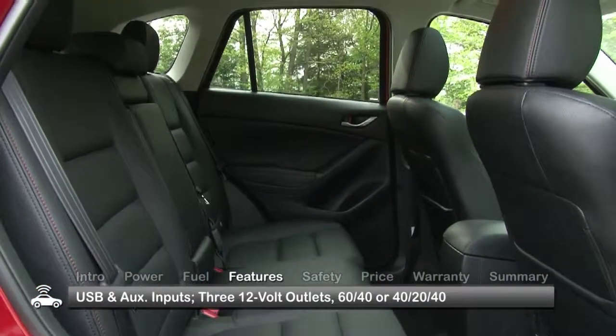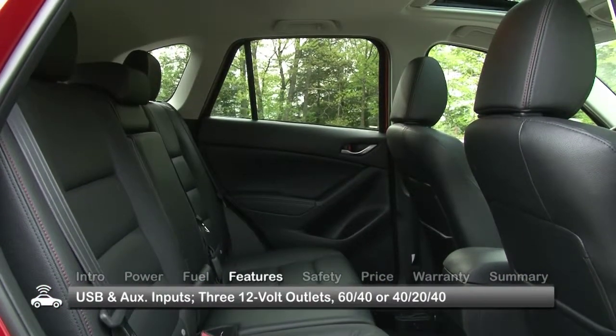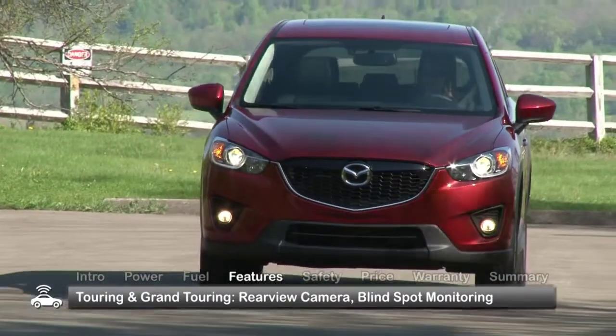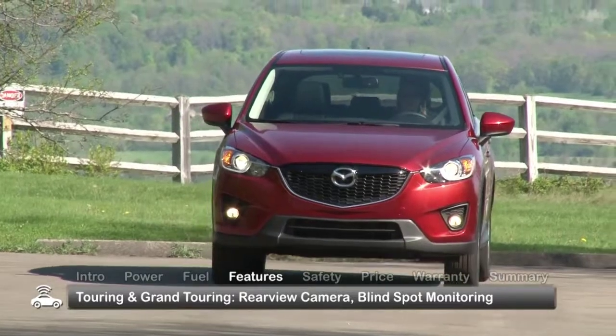Touring and Grand Touring models receive versatile 40-20-40 dual-split one-touch folding rear seats and benefit from additional safety features including a rear-view camera and blind-spot monitoring system.